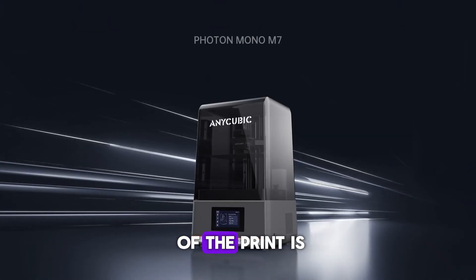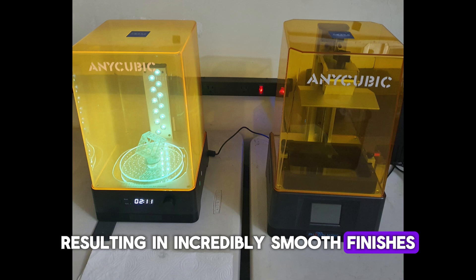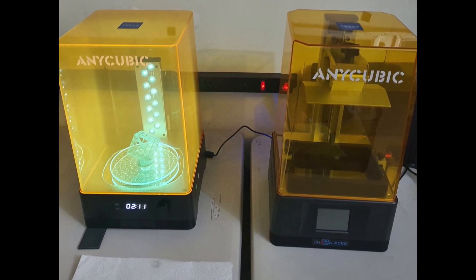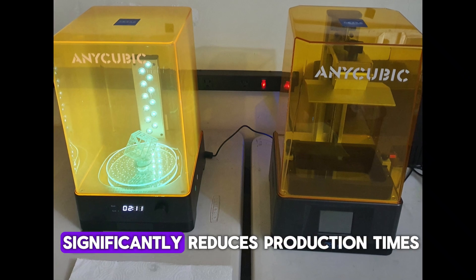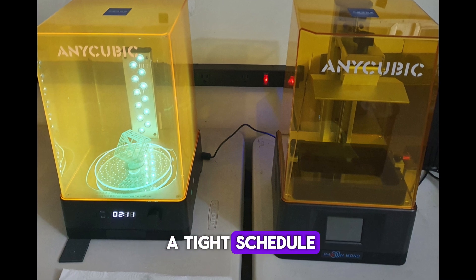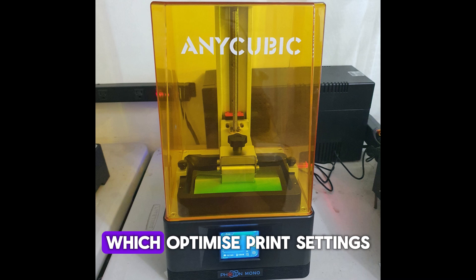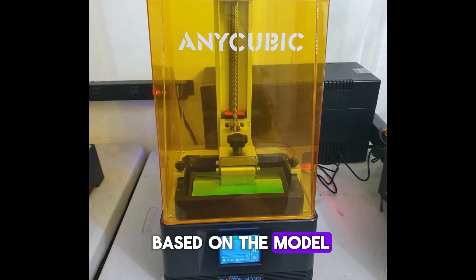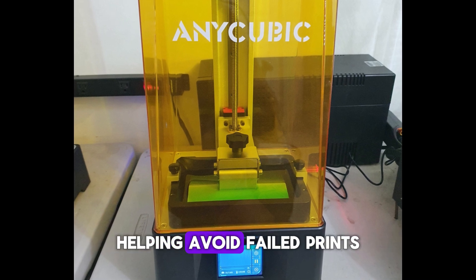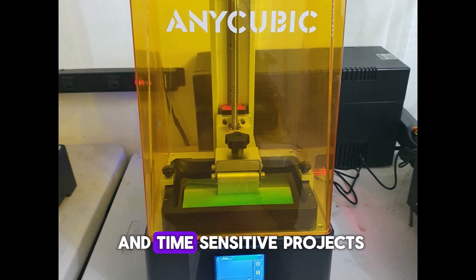This means each layer of the print is illuminated evenly, resulting in incredibly smooth finishes. Combined with the 150 mm per hour fast printing speed, the Photon Mono M7 significantly reduces production times, perfect for users needing high-quality output on a tight schedule. A major convenience feature of the M7 is its intelligent printing capabilities, which optimize print settings based on the model and resin type, helping avoid failed prints and ensuring consistency — especially valuable for intricate and time-sensitive projects.